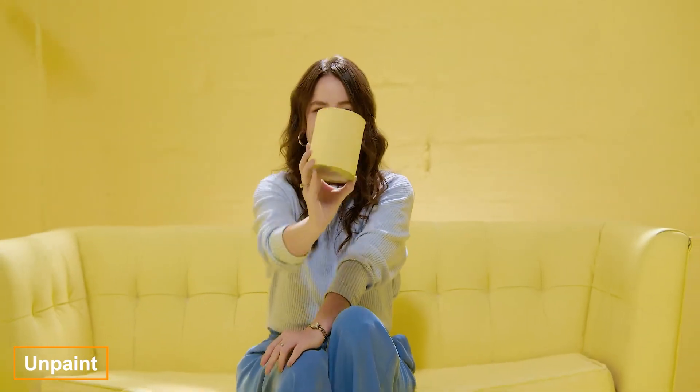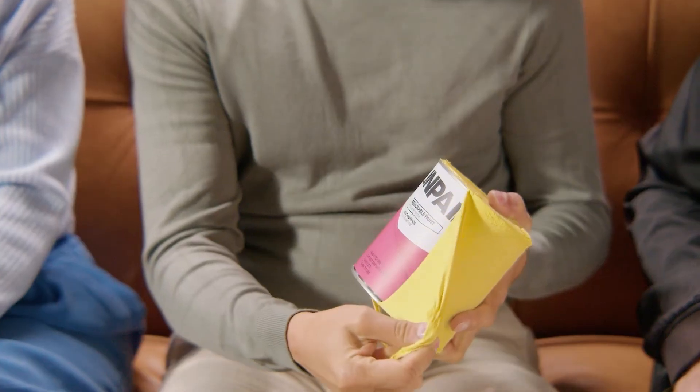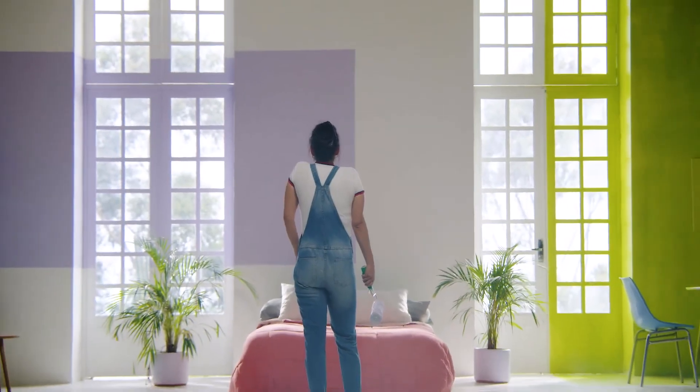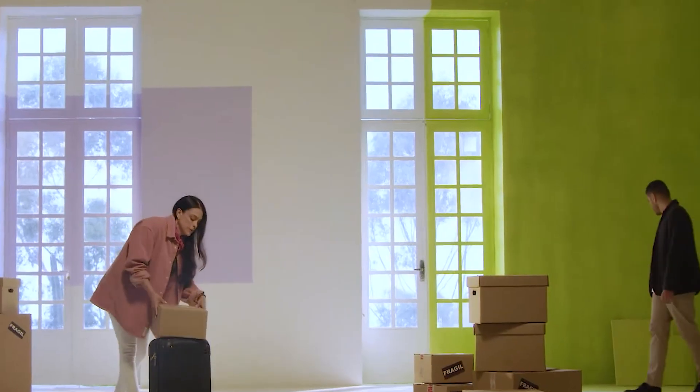Unpaint works on concrete, wood, glass, plastic, and many other surfaces. You apply it in two or three layers and it takes about a day to dry. The best part is that it can be removed by hand — when you're tired of the same color, you can peel it off walls, furniture, or other materials without the need for tools.